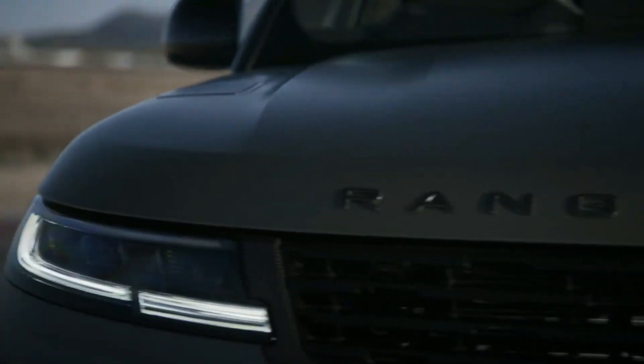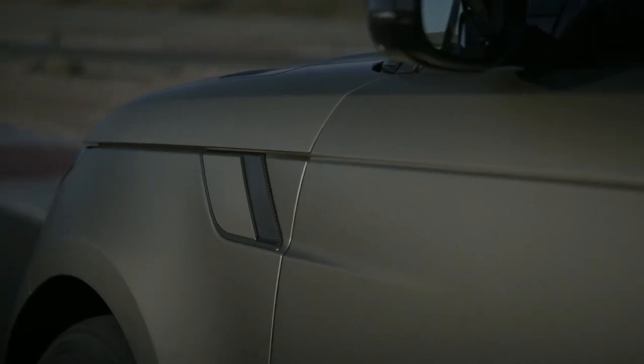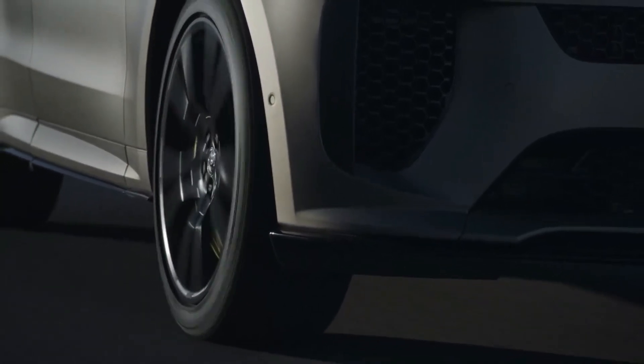Now, Land Rover has announced the 2024 Range Rover Sport SV as its new performance flagship, which is even more powerful than the previous SVR. In fact, it is the most powerful and dynamic Range Rover Sport model ever produced.